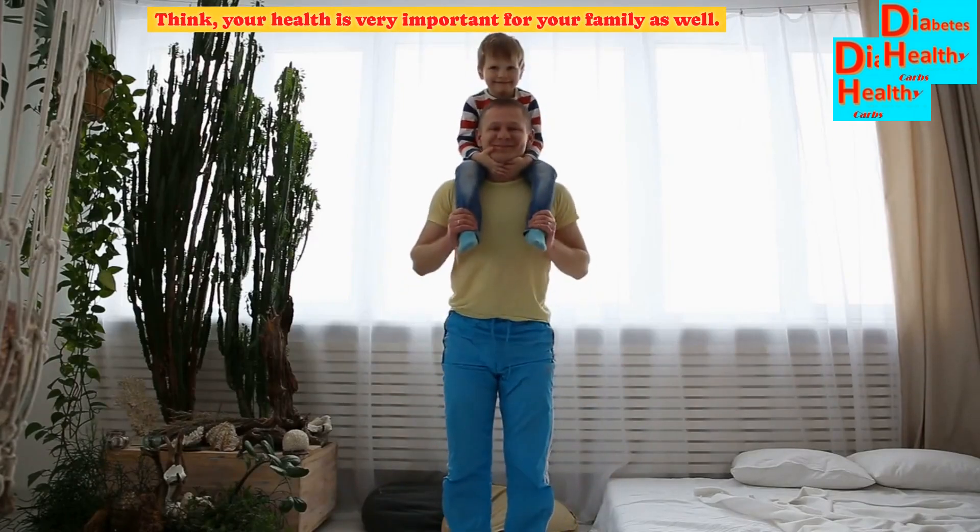Think — your health is very important for your family as well. Do not forget to click the like button and subscribe.